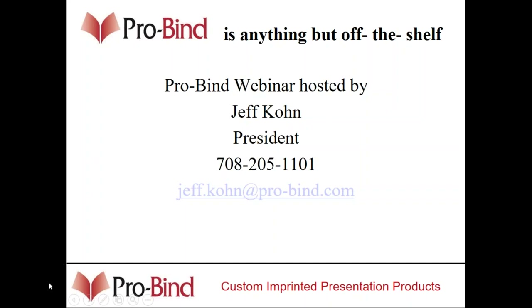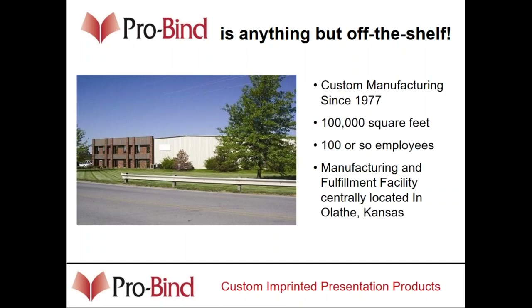Some of you may be familiar with our products, some of you may not, so this is going to be a relatively quick overview of all the products that we provide. We are based in Olathe, Kansas. We have about 100,000 square feet of manufacturing facility and about 100 employees. The main company has been in business since 1977.